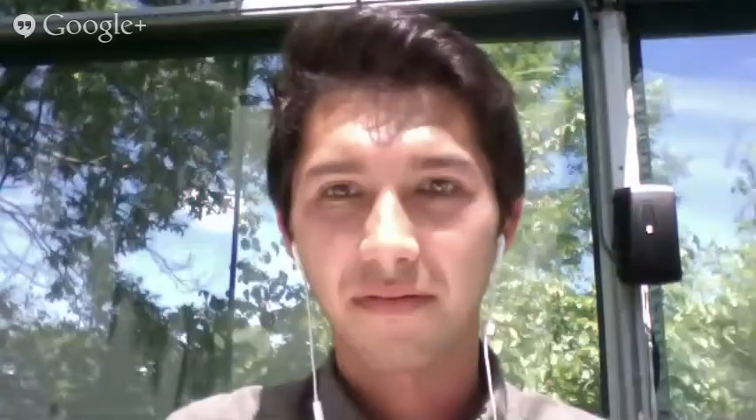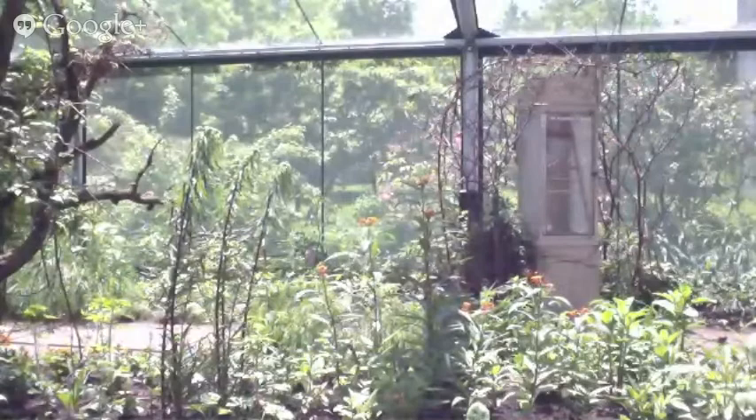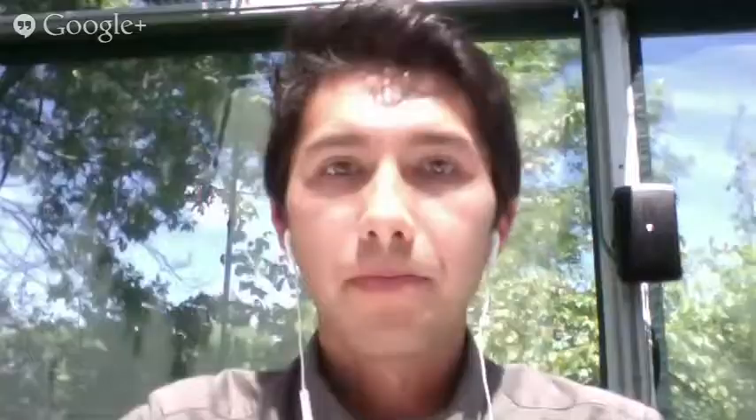Well, thank you both, Kale and Eric, for joining us today at our Google Plus Hangout featuring the Aveda Butterfly Garden. The Aveda Butterfly Garden opens this Saturday, June 15th. If you are in the Twin Cities area, definitely head on up to the Minnesota Zoo and check us out. Thanks again — we'll see you at our next Google Hangout. Thank you everybody.